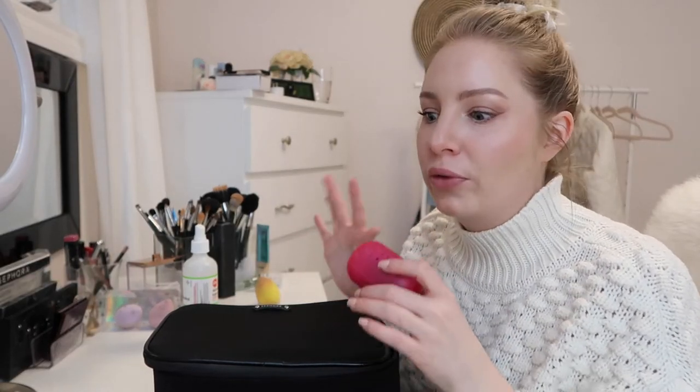How I pack my makeup is the morning of travel: as I'm putting my makeup on, each item and each brush that I use I set aside. That way you won't forget anything. Each step — from your foundation, to your powder, to your blush, to your bronzer, to your eyeshadow, to your mascara — as you're using each individual item you set it aside, and then when you're done doing your makeup you put it all in your bags. That way you don't forget anything.